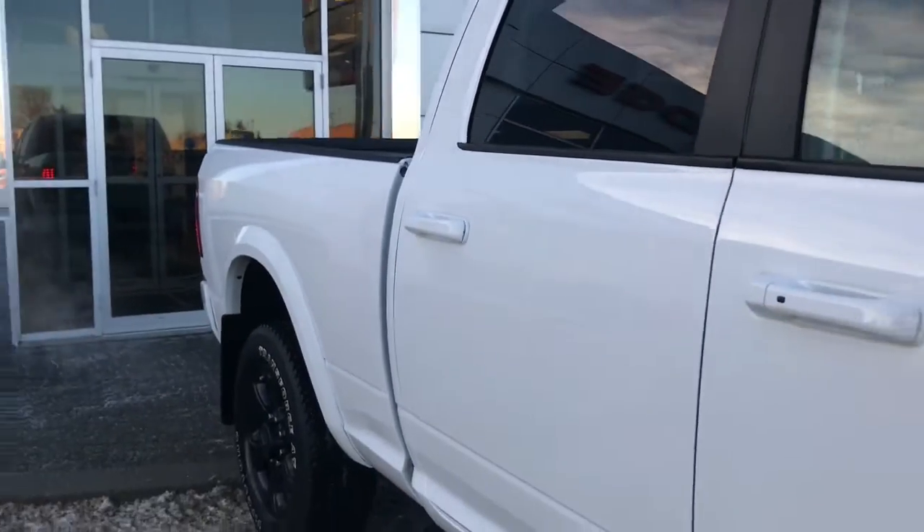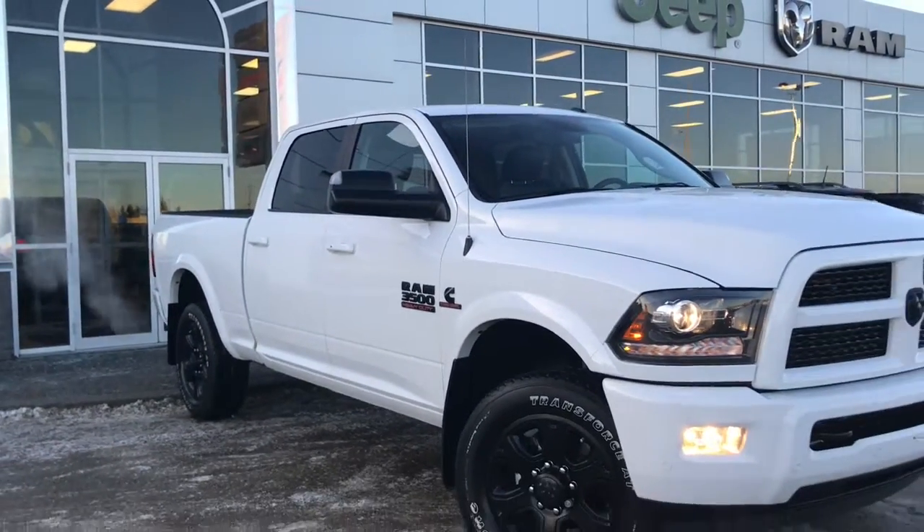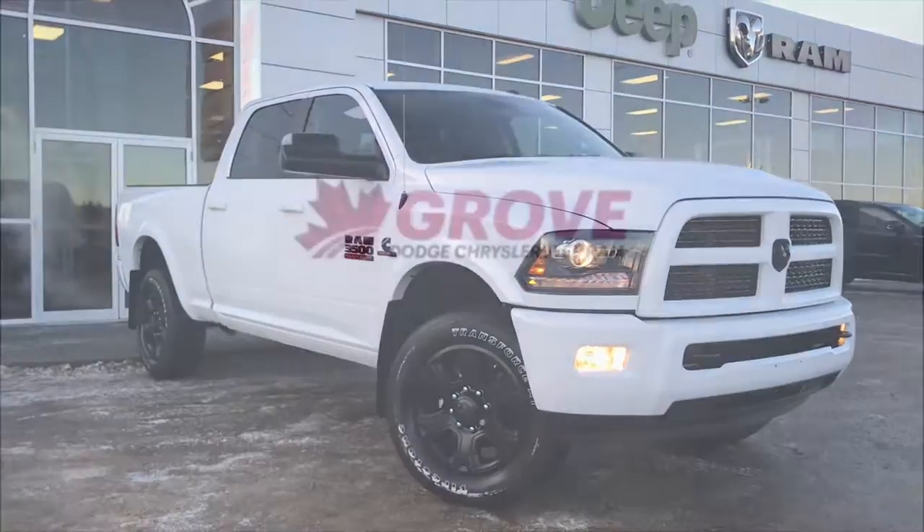So if you'd like to take this gorgeous Ram 3500 for a test drive, we're located at 200 St. Matthews Avenue in Spruce Grove, Alberta, and hopefully we see you soon. Take care.